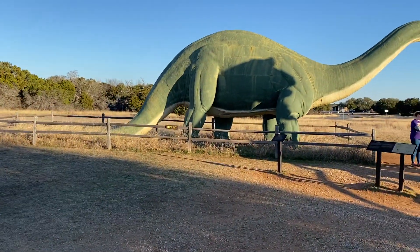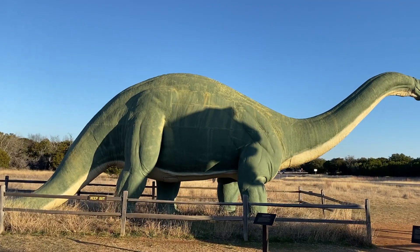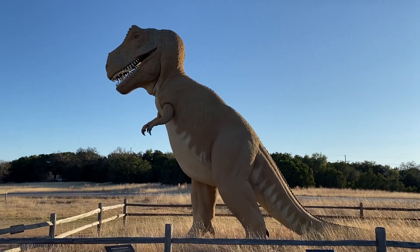There's a couple of people out here, so we're steering clear of them, but this is the Brontosaurus. I like calling it the Brontosaurus because it looks like a Brontosaurus, and then here's the Tyrannosaurus Rex.